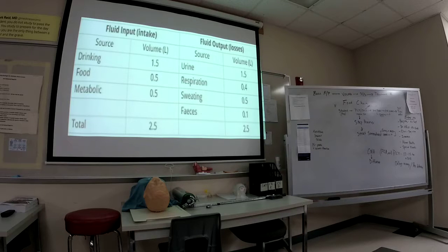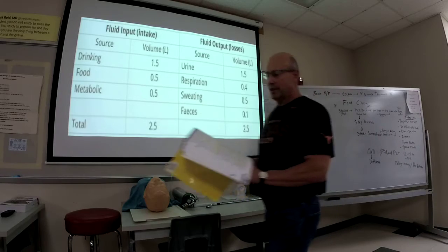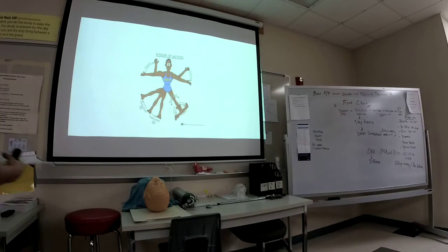Just to show you: you have inputs, intake, and output — what comes in should come out. They chart inputs and outputs all the time; depending on the disease process, it's very important. As a PCT, you would also help prepare the room for admission — make sure you clean and stock, and prepare for admissions and discharge as well.